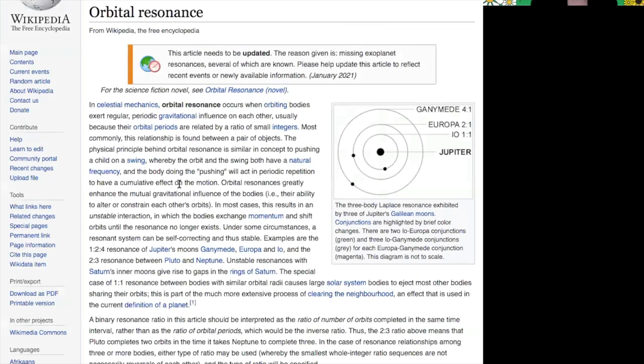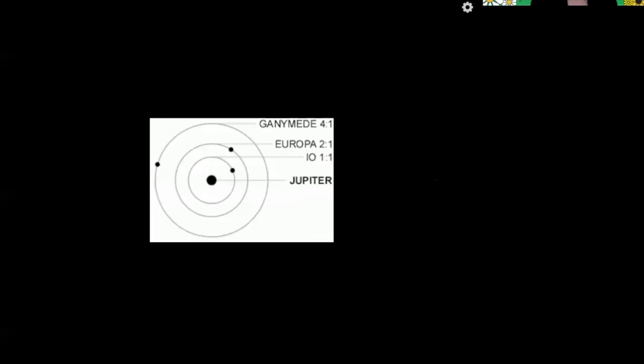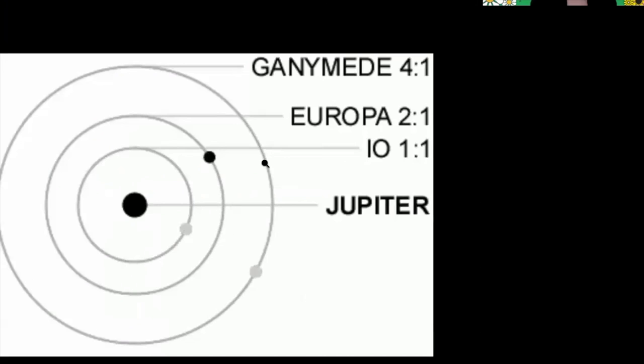Let me play this animation a bit larger. These will flash a color when they experience what we call a conjunction — when they are lined up in their orbits. Because they experience these periodic conjunctions with each other, they can impact each other's tidal forces.